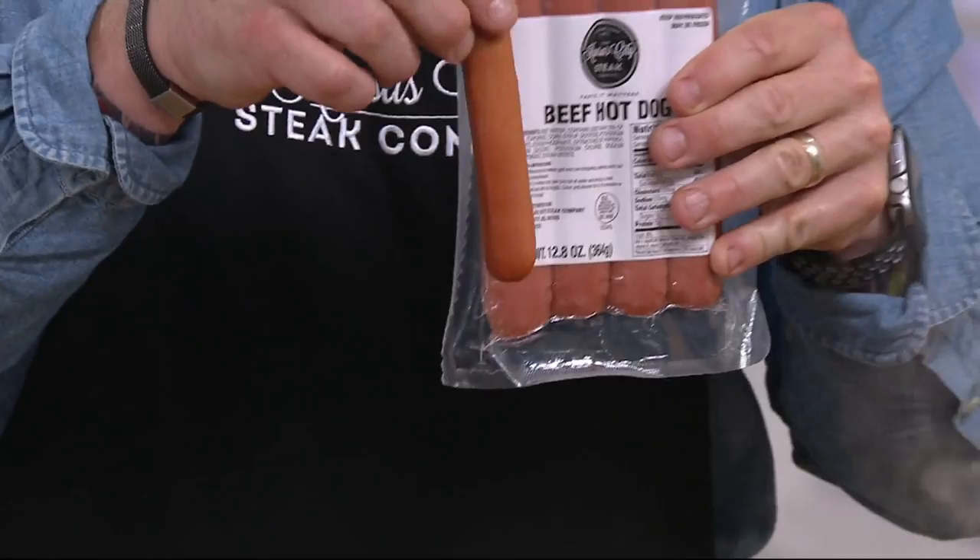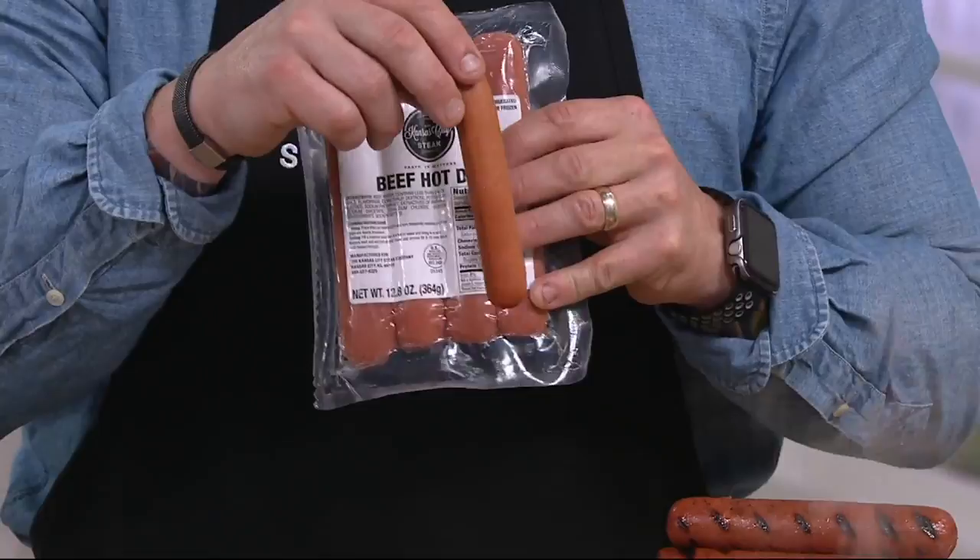Let's go right into it and show you the difference between the Kansas City Steak Company steak dogs and your normal hot dogs. We've all eaten the normal hot dogs you get in your grocery store. They're kind of tan-colored, beige-colored. This is actually what they call an all-beef hot dog. Compared to the Kansas City Steak Company hot dogs, you're going to notice a couple of different things — obviously, the size difference.